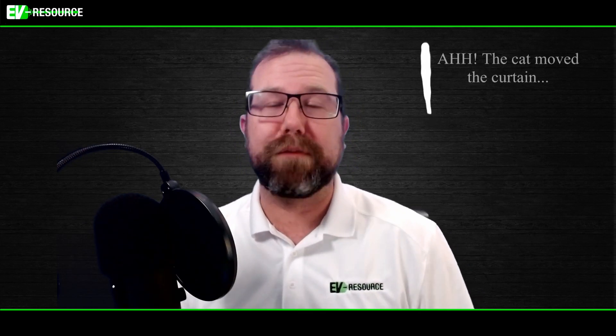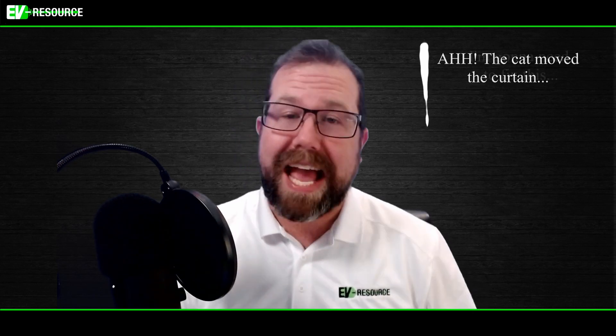Hello friends and welcome to episode 62 of the EV Resource Podcast. I'm Zach Hurst, and each week I bring you the latest EV news, information, and answer your questions about electric vehicles. If you haven't yet, go ahead and hit that subscribe button, and if you like the podcast today, make sure you share it with a friend.